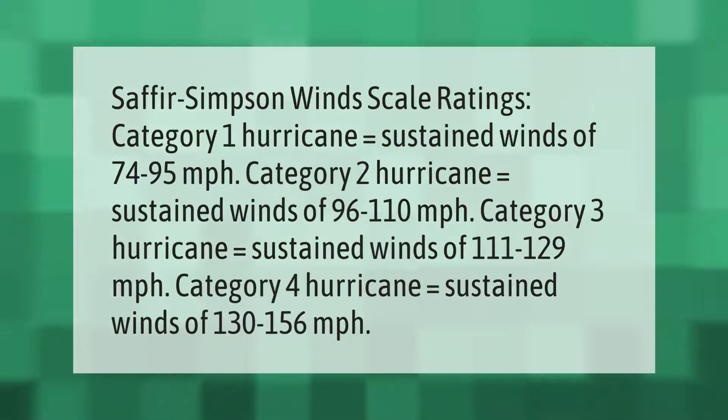Saffir-Simpson Wind Scale ratings: Category 1 hurricane equals sustained winds of 74 to 95 miles per hour. Category 2 hurricane equals sustained winds of 96 to 110 miles per hour.